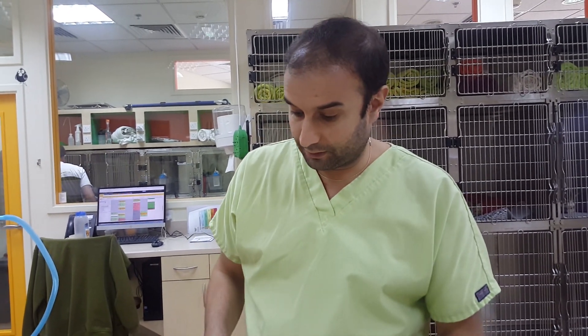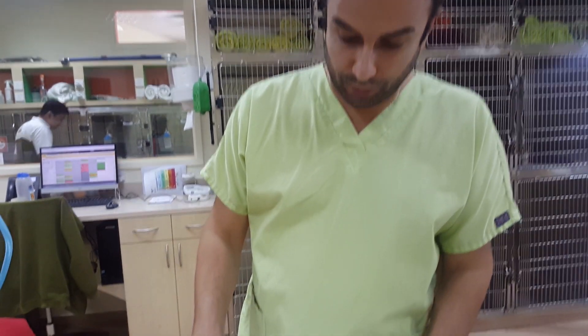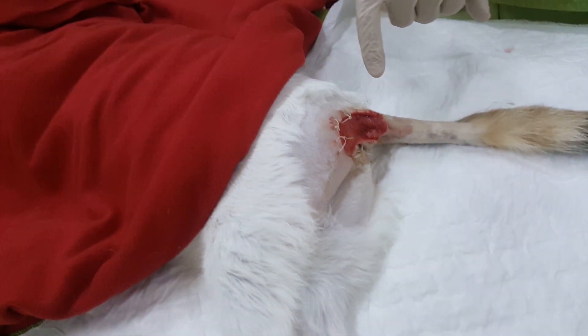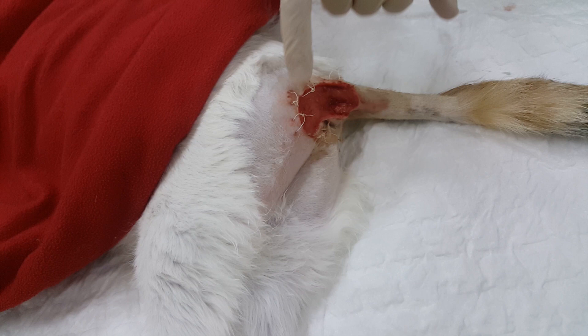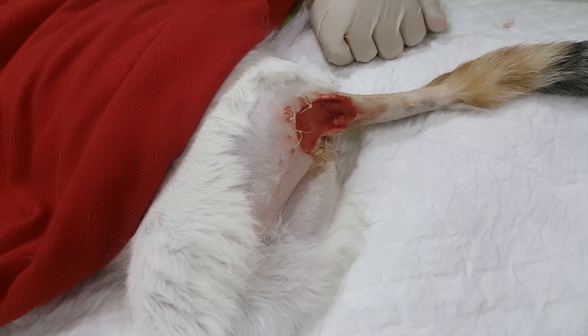Hello, today we have this little cat on the table, sedated. He's called Mouse. He has been here for a week already and he's receiving every day some medicated cleaning of this wound, literally underneath his tail.